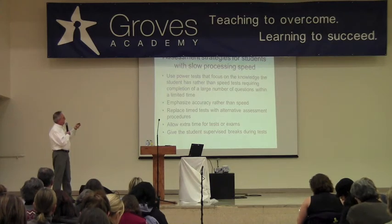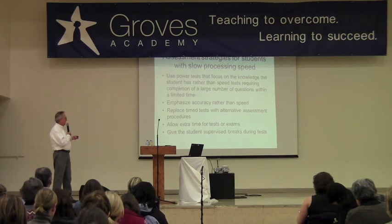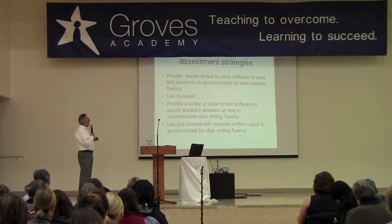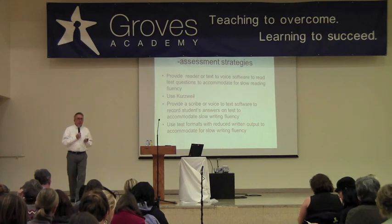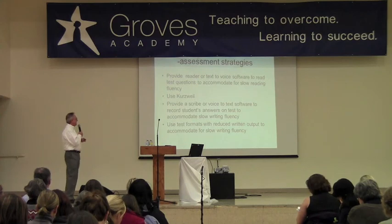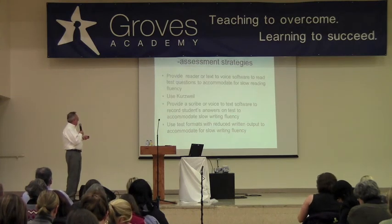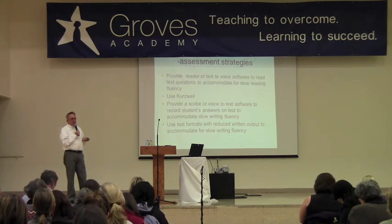These are strategies — different ways of testing a student rather than the typical ways. Focus on power tests and on knowledge, rather than how quickly they can show what they know. Accuracy over speed, extra time, and supervised breaks during tests. Provide a scribe to record their answers — students can dictate essay answers to the scribe. Reduced written formats are also important. Those are some of the things that may address the processing speed part of it.